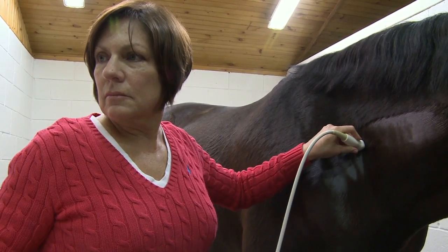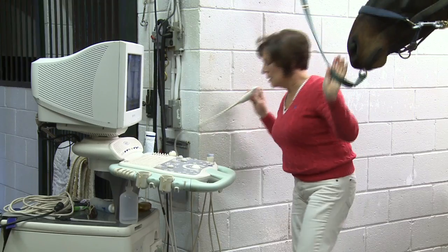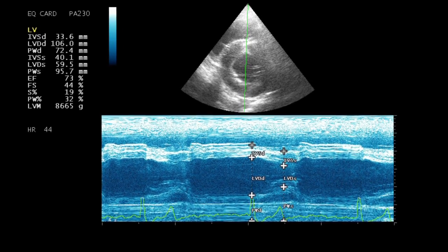While often associated with reproductive and musculoskeletal exams, ultrasound imaging has many other uses as well. It can be used to evaluate most internal organs, including the heart, liver, and kidneys.